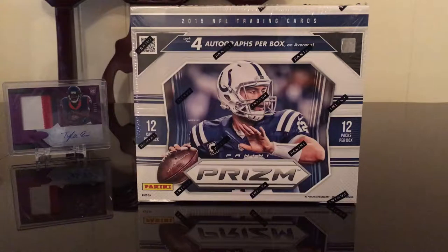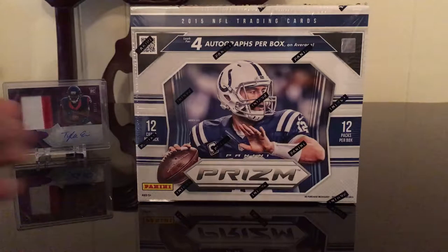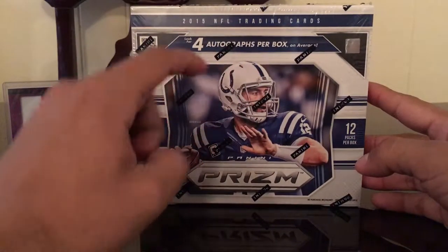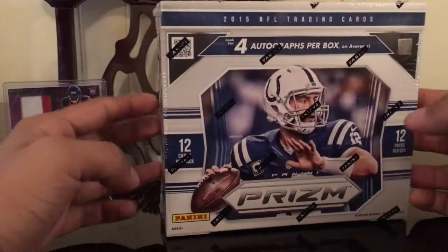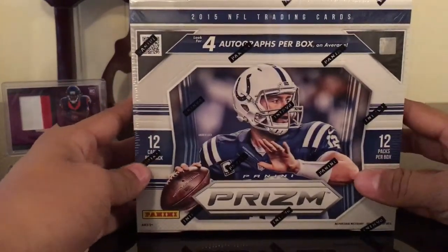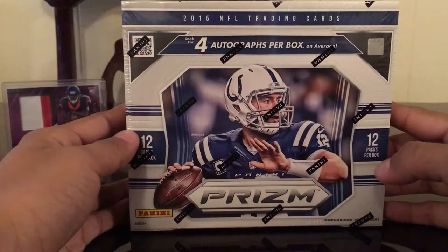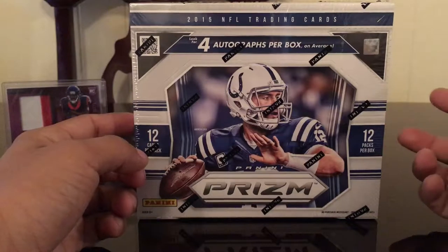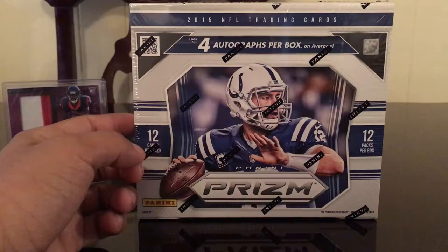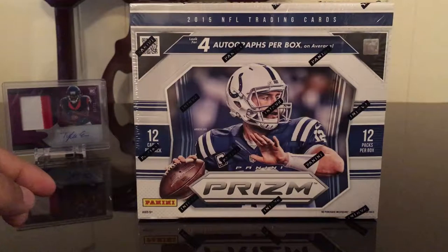All right, what's up guys, we're here today doing a 2015 Panini Prism jumbo box opening. Four autographs per box on average, 12 cards per pack, 12 packs per box. This will include a lot of parallels, a lot of color variations — green, red, gold, and I think orange. The black ones are the one-of-ones, so let's get right into it.